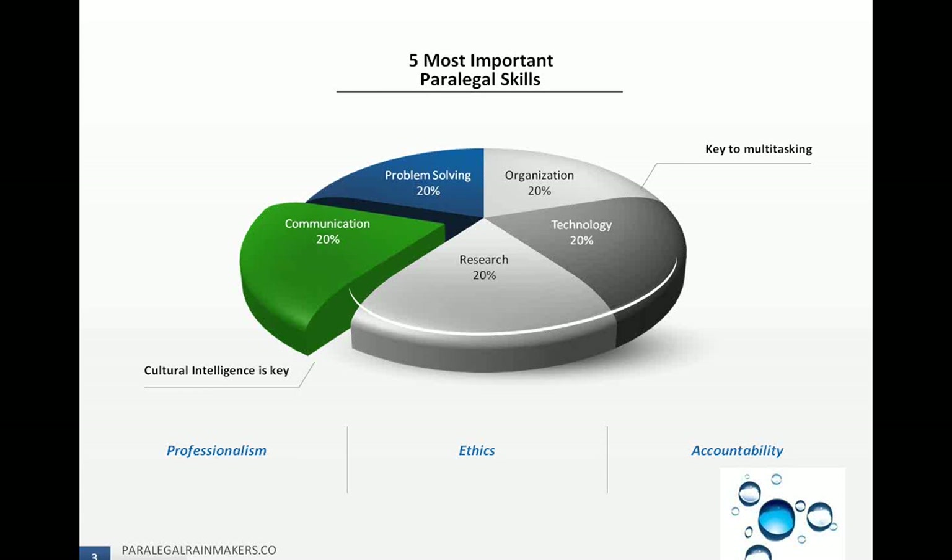Communication is extremely important — not just being able to communicate effectively in writing or to a client. A lot of legal professionals think they are great communicators, but the fact is that a lot of the top reasons for legal malpractice claims is a lack of communication. Good communication means being able to listen and also to make sure that information is relayed correctly and received correctly.